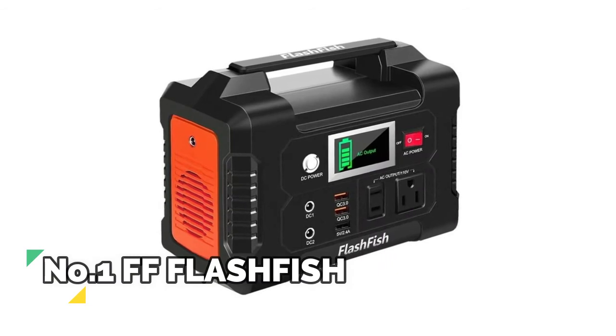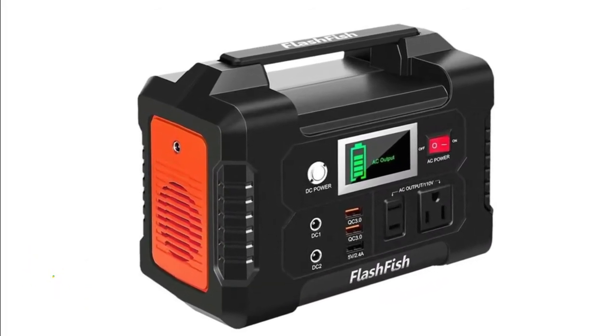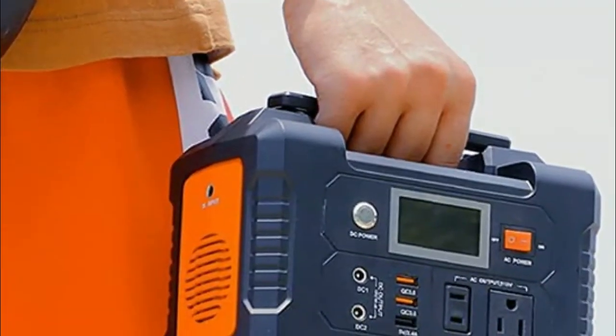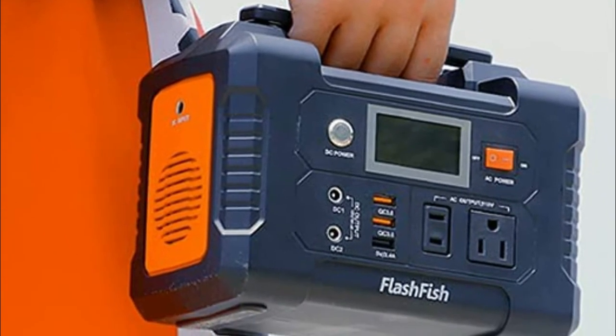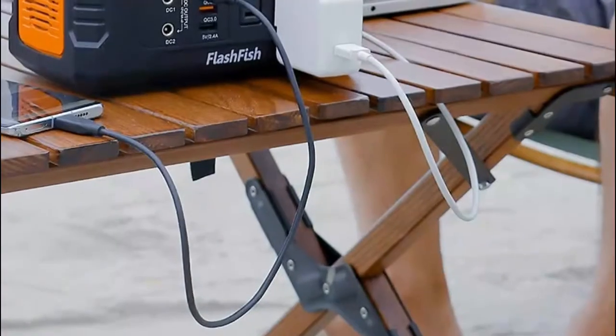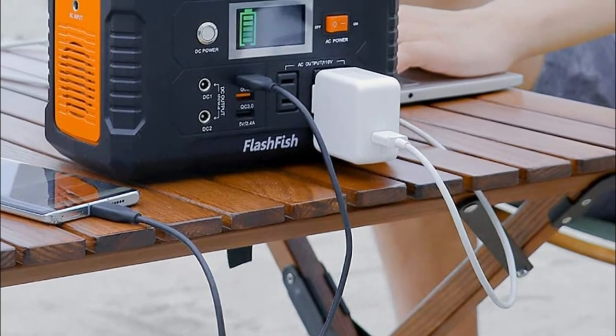Number 1, FF Flashfish. This compact station is powerful enough to meet different kinds of electricity demands for outdoor usage — home, travel, camping, and backseat use on long road trips. Weighing 4.07 pounds with a soft handle, you can easily put it in your backpack or car and take it everywhere you need power. The multifunction LCD display shows remaining energy, charge/discharge, AC output, and DC output status.